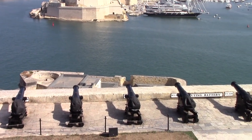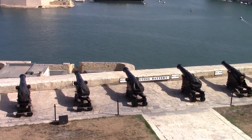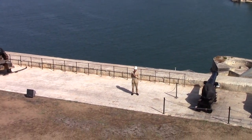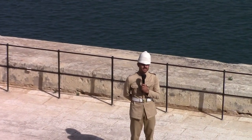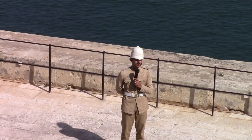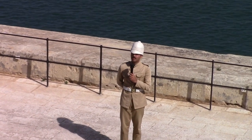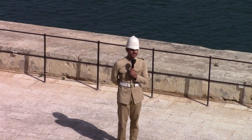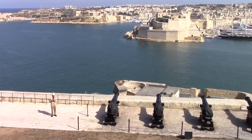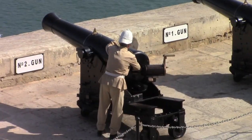We'll also have guided tours after the firing today — that's the Lascaris War Rooms. Beneath this very bastion, we have about 40 to 60 meters of tunnels deep, about 32,000 square meters. In the Lascaris War Rooms, you can follow one of our experienced soldier guides who will give you more detail about plotting and radar in World War II.